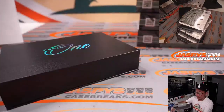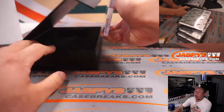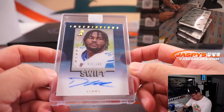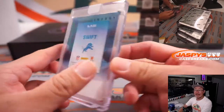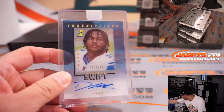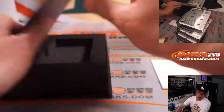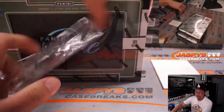Second half of this half case break. Thin card here — portrait mode. It's a Pinnacle Inscriptions autograph, DeAndre Swift, 15 out of 100. Lenny picked up the Lions straight up — there you go, Lenny. There is an acetate look here, you can see the contrast right there.